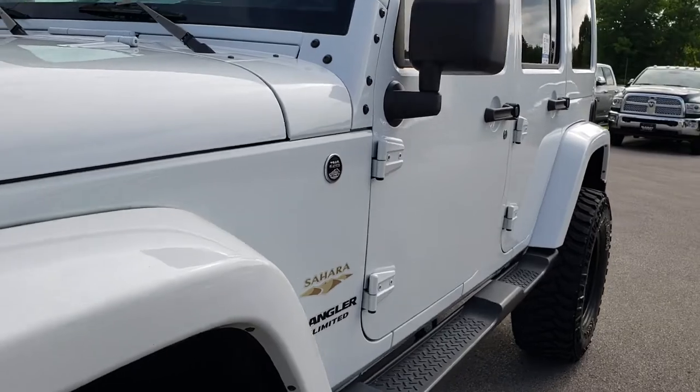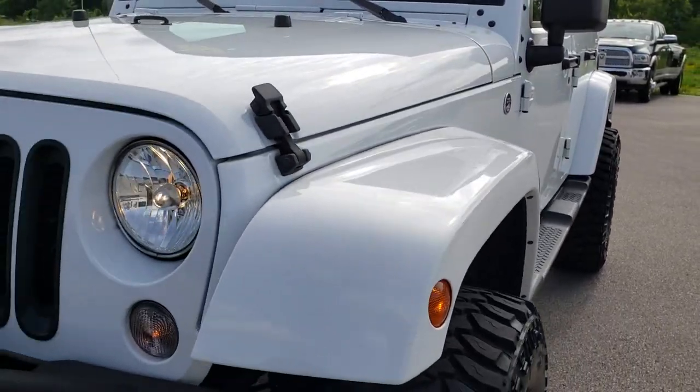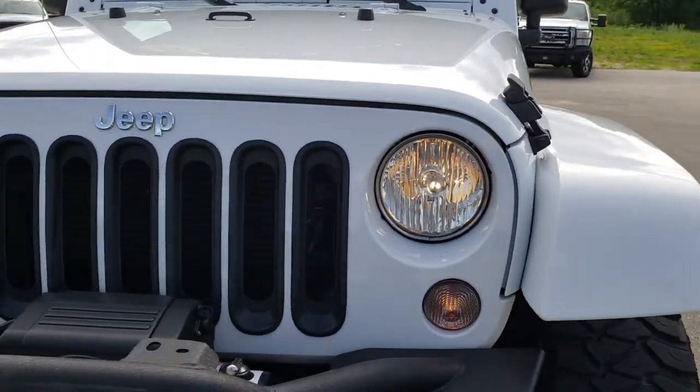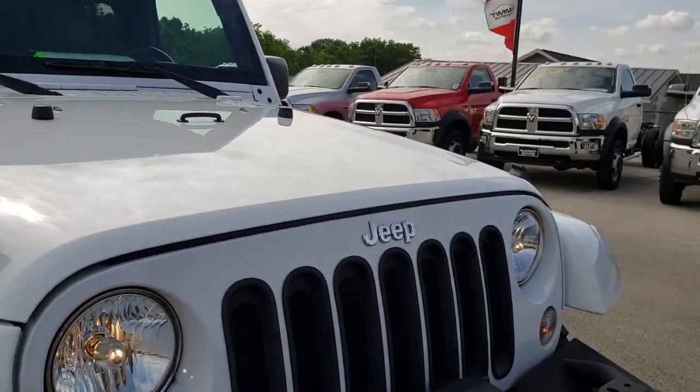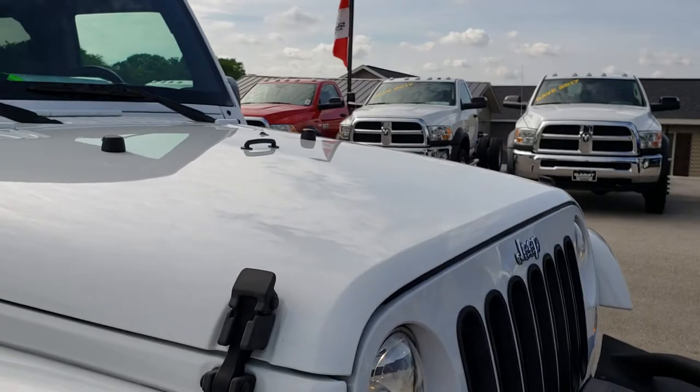We shoot all of our videos in 1080p. So if you have HD capabilities on your computer, tablet, or smartphone, turn them on now — because it is like you are right here looking at the vehicle with me.